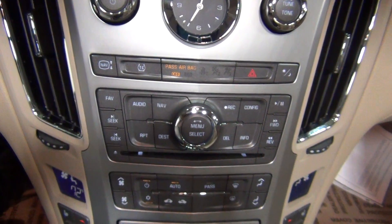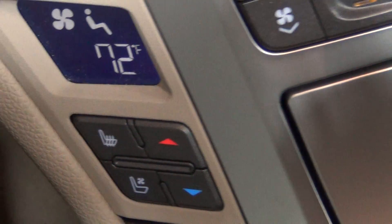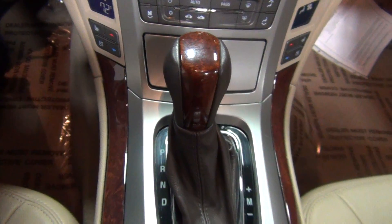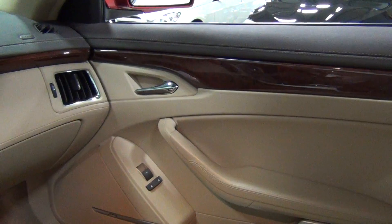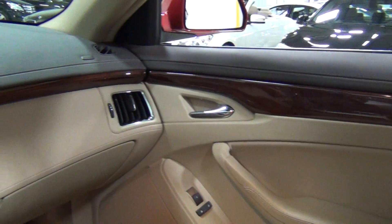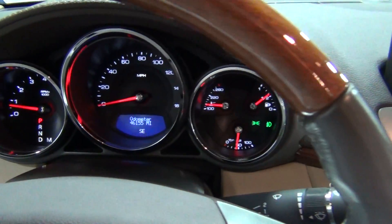Dual zone climate control, of course. Down here you can see your heated and cooled seats, and your six-speed automatic transmission shifter. This is called Sapele wood trim, which is gorgeous looking — it looks real, not fake. I love the way they wrapped the wood around, a la Mercedes-Benz. They did a great job on the interior — it's balanced, clean looking, and everything is easy to find.